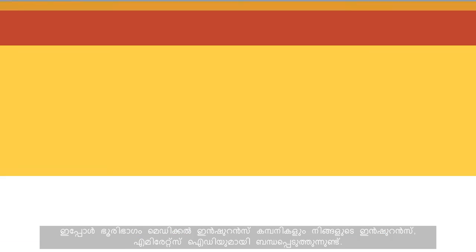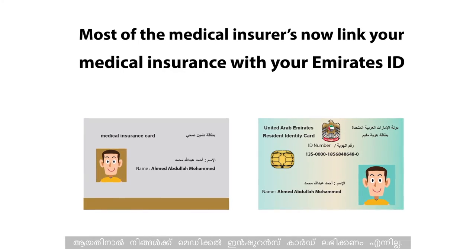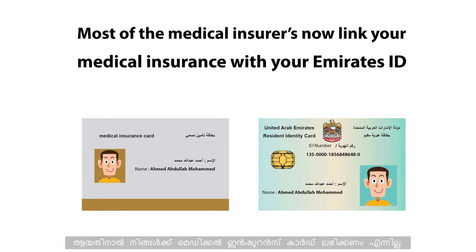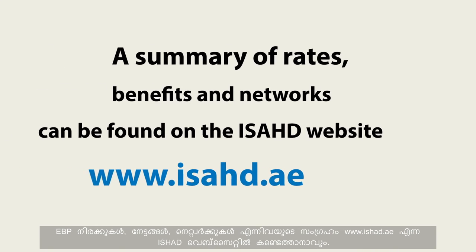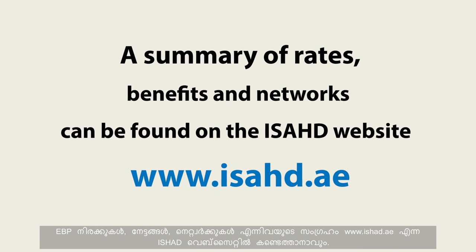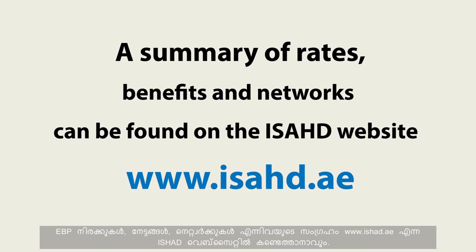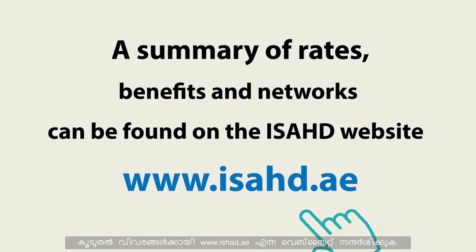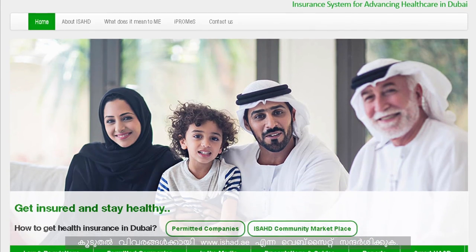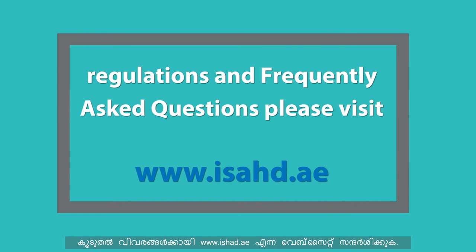Most medical insurers now link your medical insurance with your Emirates ID, therefore you may not be given a medical card. For a summary of rates, benefits and networks, and to view all updated laws, regulations and frequently asked questions, please visit www.issad.ae.